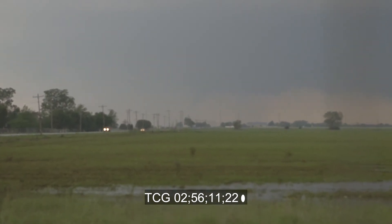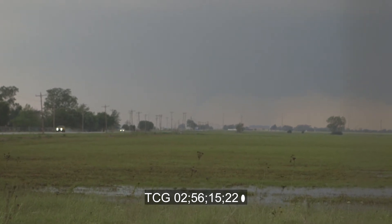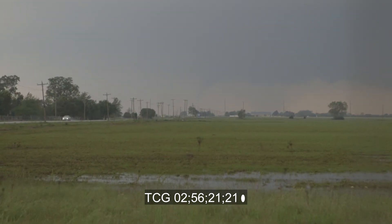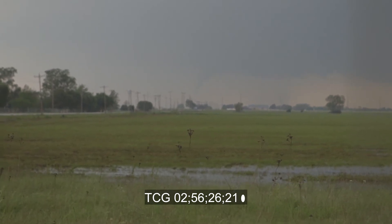I'm shooting pretty much straight north. But that's where your tornado is right there. Look at it, Mike, on the ground. Coming down — there's a lot better shot now.